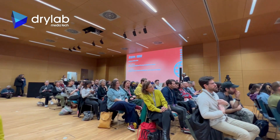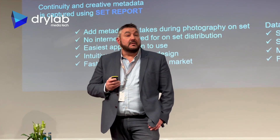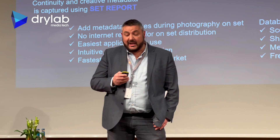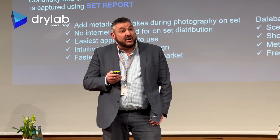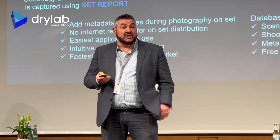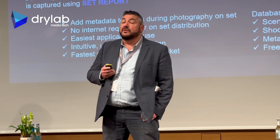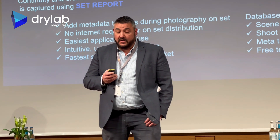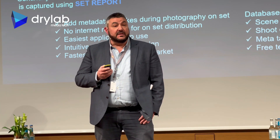DryLab consists of two main components: SetReport and Viewer. SetReport enables you to capture creative and continuity metadata, such as camera and lens information, as well as specific tags such as product placement. This metadata is then transcoded through SilverStack or DaVinci Resolve along with the video files, and the metadata and rich tags are then uploaded to the Viewer platform.